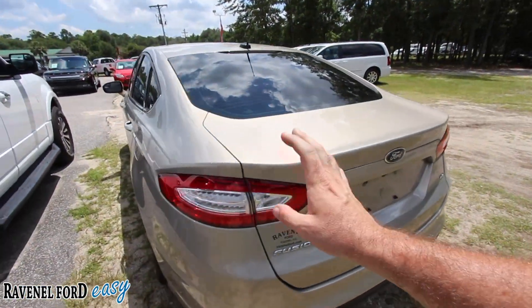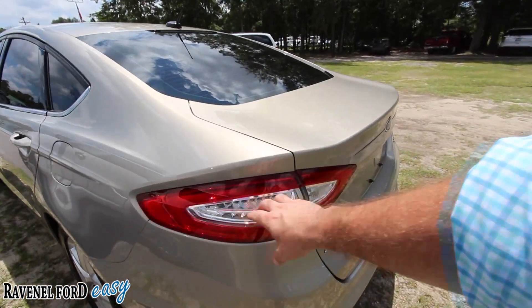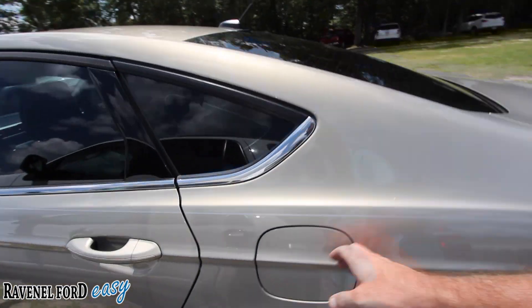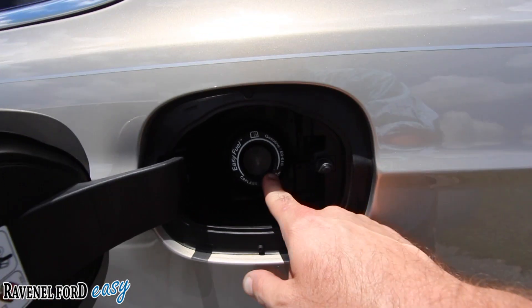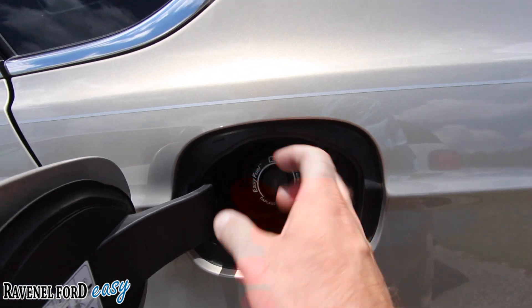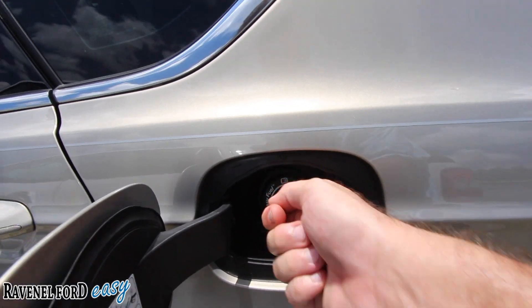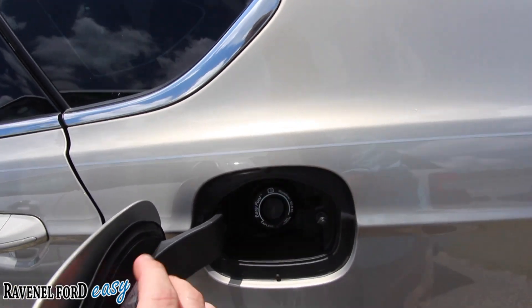Rear LED lights in the back, which is nice because LED lighting is brighter at nighttime. Pop it open — easy fuel access, ladies. You don't have to get your fingers dirty, just put it in, fuel up, pull it out.